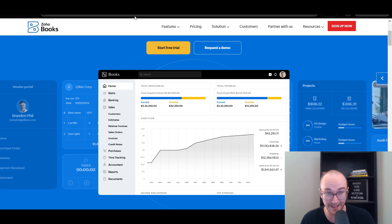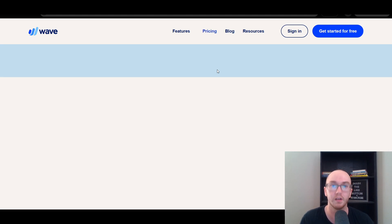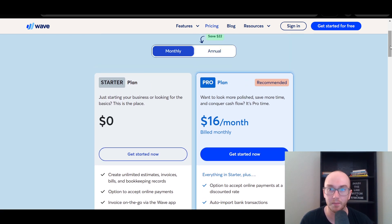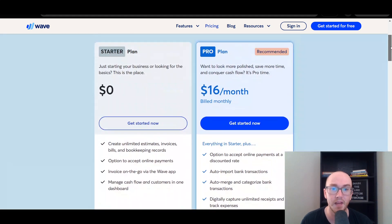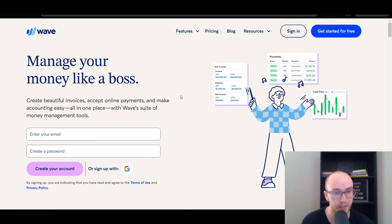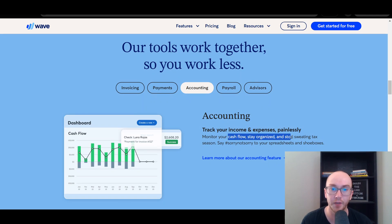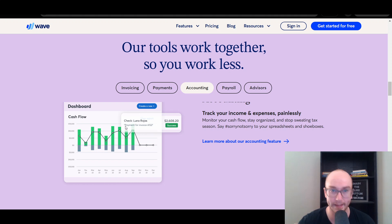Moving along, similar to Zoho Books, next in this list we have Wave. Wave is also an accounting software for small businesses. They have a completely free starter plan that you can go with. If you do want auto-importing of bank transactions, you do need to pay for the pro plan. The free starter plan is more manual mode, which is fine if you don't really have a whole lot of transactions in your business that you want to keep track of — that could be just fine if you're looking to save money. Wave is an excellent software for that. You're also able to add multiple businesses inside Wave, which is a really nice feature. You're able to see the incoming and outgoing cash flow as well as the different expense categories that you might have. You can manage your cash flow, stay organized, stop sweating tax season, and keep track of and categorize each of the different expenses that you have inside your business.